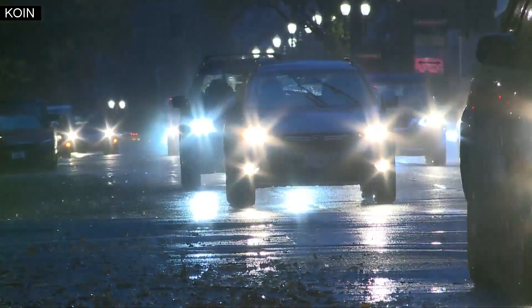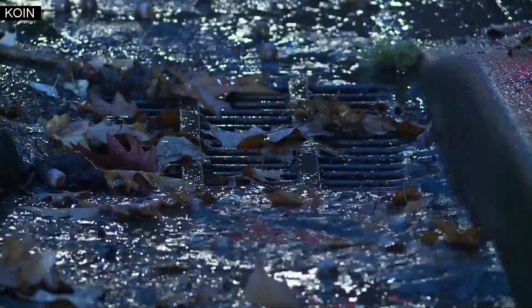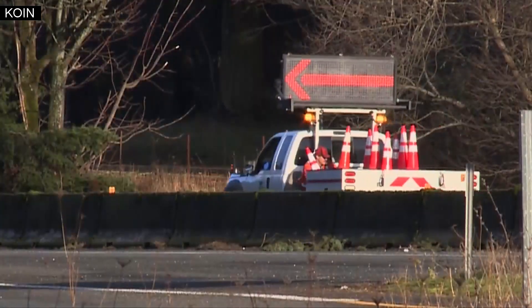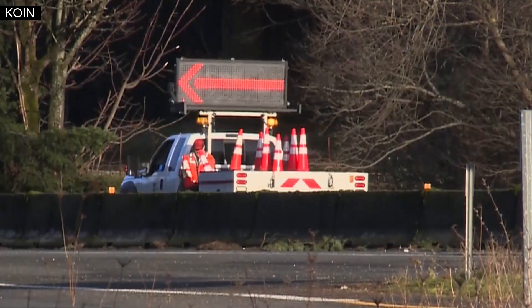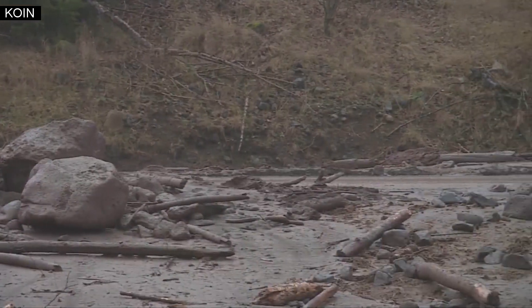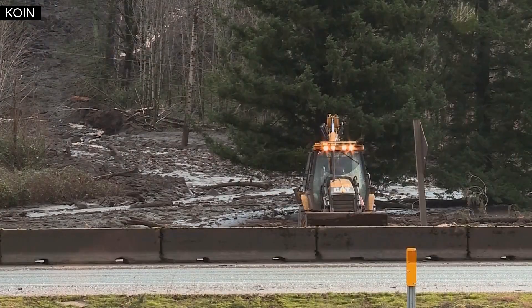With more leaves likely to come down with the rain and wind, the Oregon Department of Transportation will be on the lookout for clogged storm drains too. We're trying to clear storm drains in certain areas and make sure that we can get any standing water off the road as quickly as possible — that involves a lot of cleaning the leaves out. Spokesperson Don Hamilton says landslides are also a concern, especially in areas burned by wildfire, as those areas haven't really recovered and are going to be more susceptible to slide.